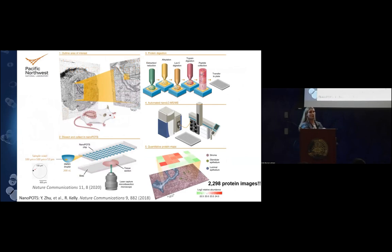For our overall workflow, we used laser capture microdissection to get pixels — 100 microns by 100 microns by 12 microns thick. We used nanopots chips for processing at 200 nanoliters. This is Ying and Ryan's 2018 nanopots proof-of-concept paper. We get high protein coverage, not losing our sample, and high digestion kinetics. We then move to nanoproteomic liquid chromatography tandem mass spectrometry, building quantitative protein maps.